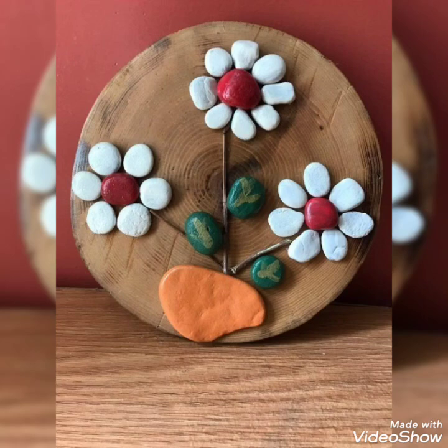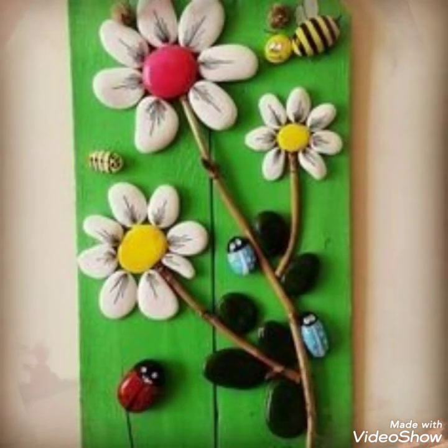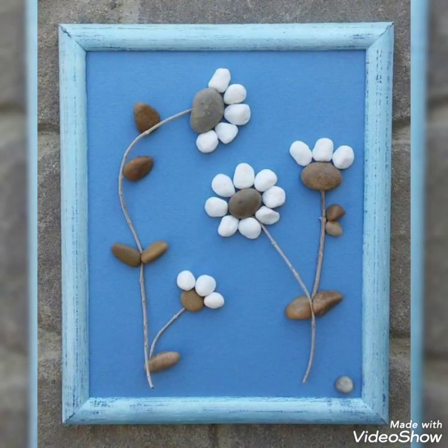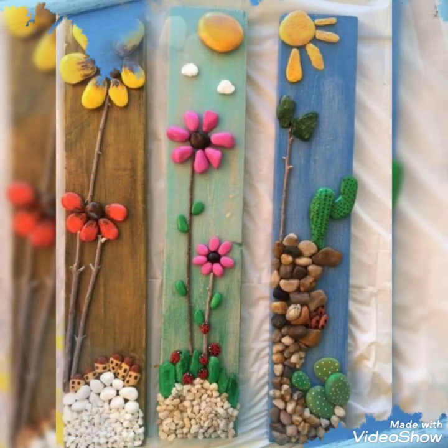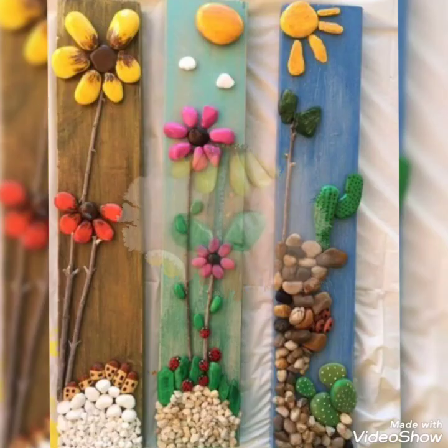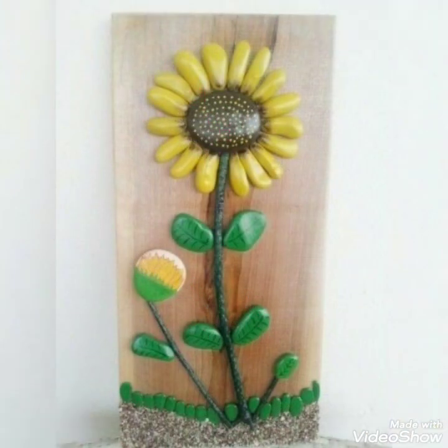You will see different ideas and different designs. You will see the ideas of today's video. They look beautiful. I hope you will see the video and different designs. That's a very different idea.